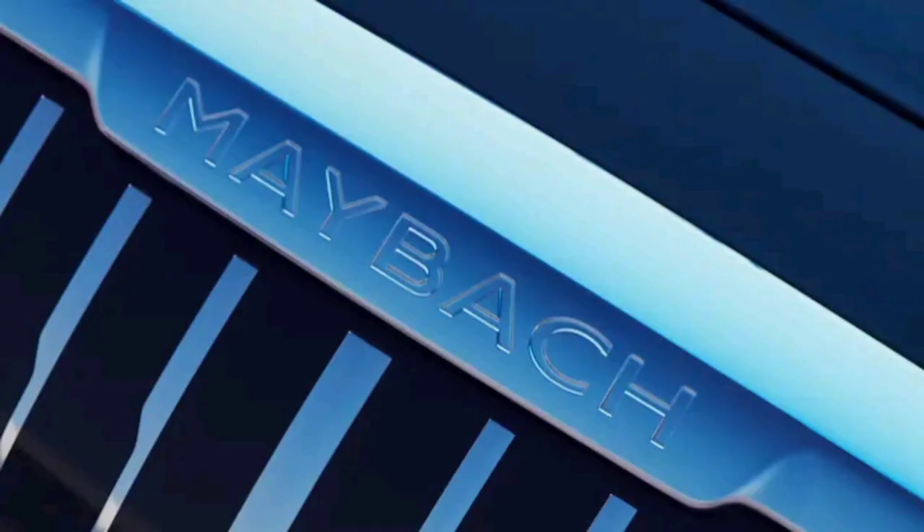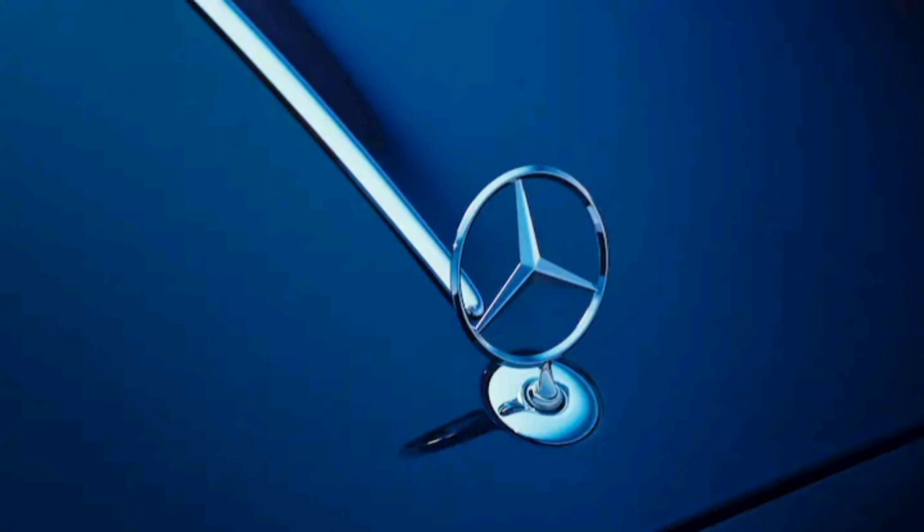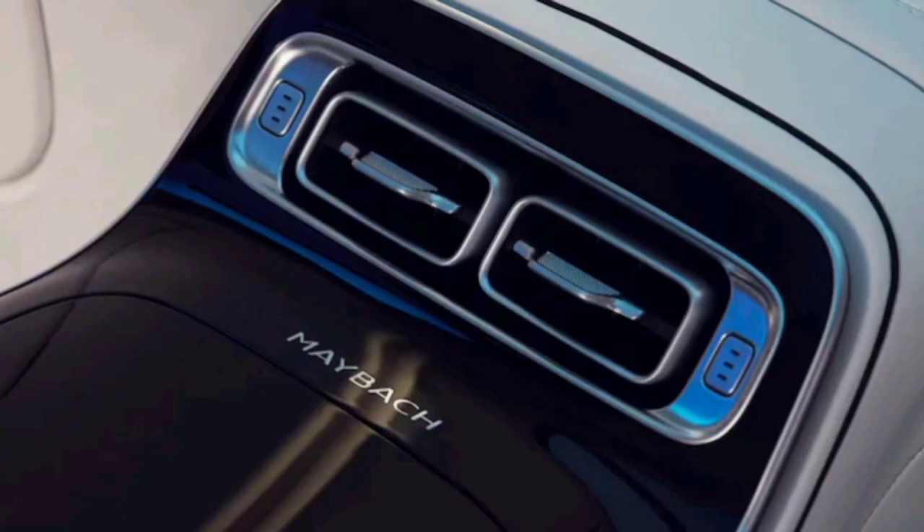The exterior of the Eau d'Or Haute S680 immediately gives you that sense of custom, high-fashion design with its nautical blue and rose gold two-toned paint job. The wheels are shot in a matching nautical blue color, while an animated Mercedes-Maybach pattern greets occupants who enter the front or rear doors.